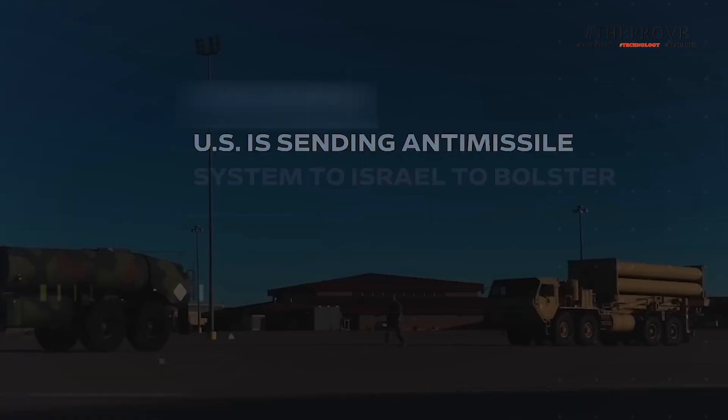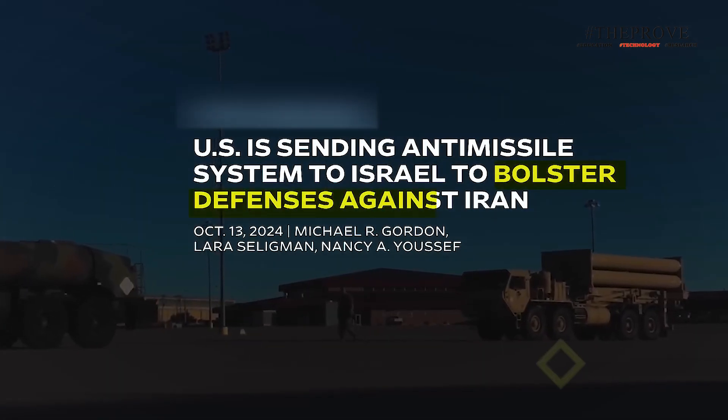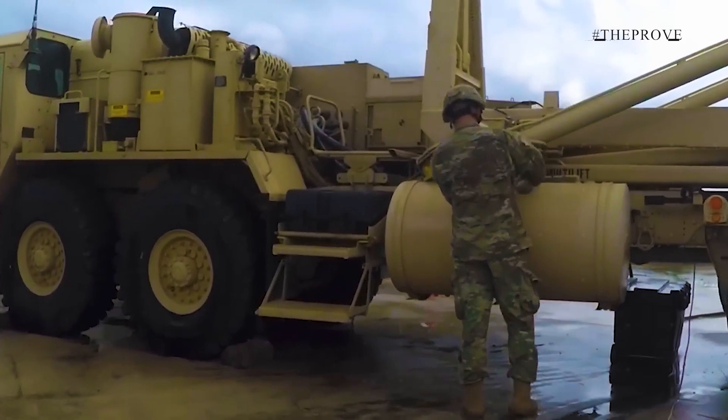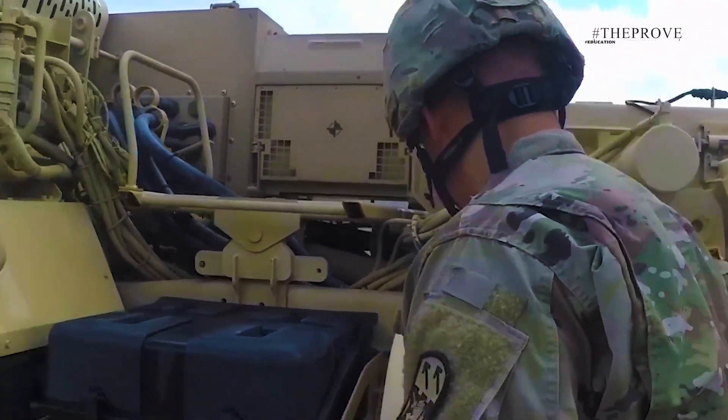In response, the U.S. has announced that it will step in to bolster Israel's defenses, providing a billion-dollar THAAD system and troops to operate it. Air defense experts say that the arrival of the interceptor system will significantly aid Tel Aviv in repelling future strikes.